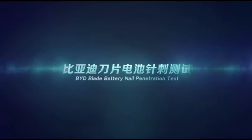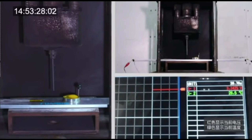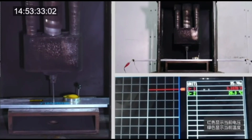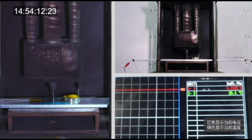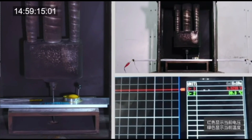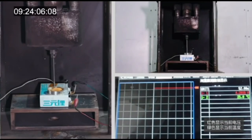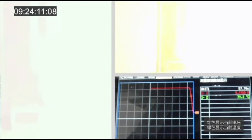While undergoing a nail penetration test, the blade battery emitted neither smoke nor fire after being penetrated, and its surface temperature only reached 30 to 60 degrees Celsius. Under the same conditions, an NCM lithium battery reached 500 degrees Celsius and violently burned.